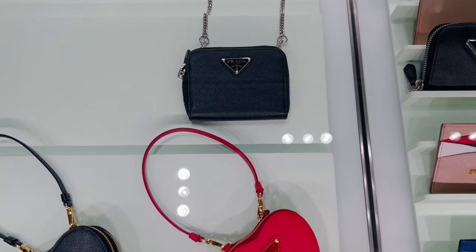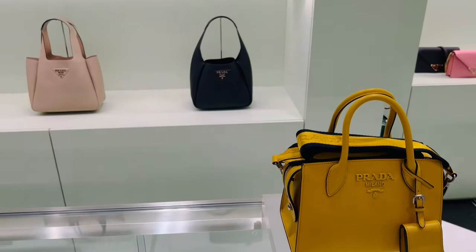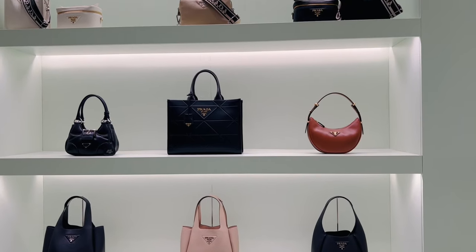These accessories are so cute, especially the red heart shape. Wow, I love the color of this bag. It's so beautiful.